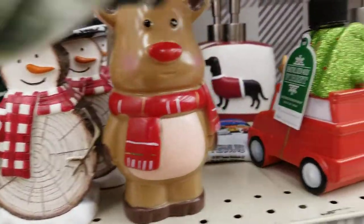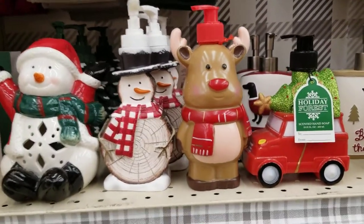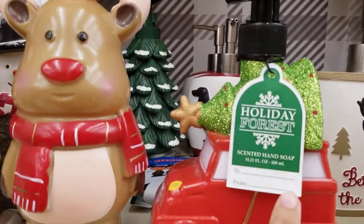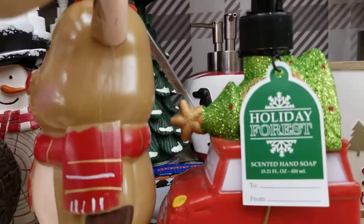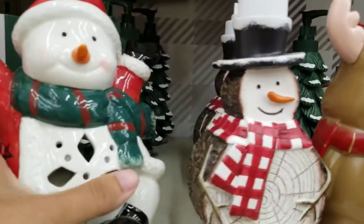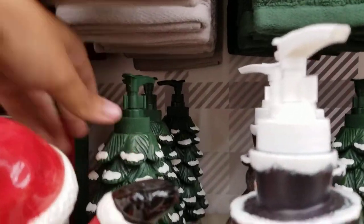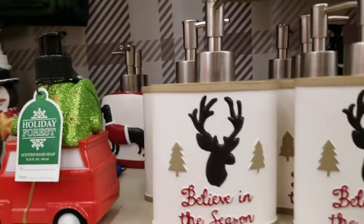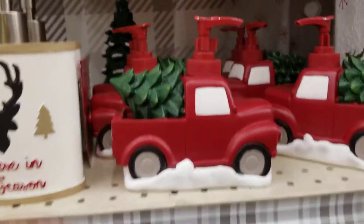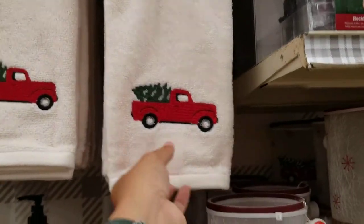They've got cute figurines — a snowman, a penguin, a Christmas tree, and Rudolph. These are actually soap dispensers. The Rudolph one has winterberry scented hand soap. The penguin is empty, the snowman is actually a candle holder, and the Christmas tree is empty. They've also got ones that say 'Believe in the Season' and one with a dog, which are definitely empty.